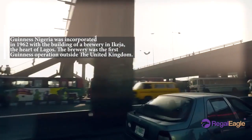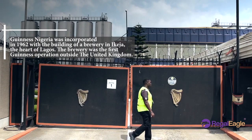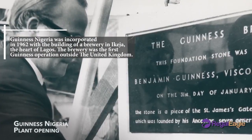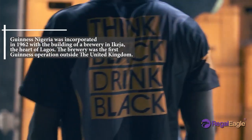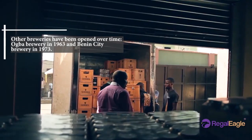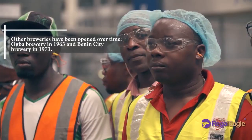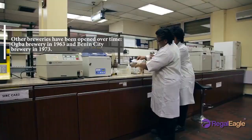Guinness Nigeria was incorporated in 1962 with the building of a brewery in Ikeja, the heart of Lagos. The brewery was the first Guinness operation outside the United Kingdom. Other breweries have been opened over time: the Aba brewery in 1963 and the Benin City brewery in 1973.